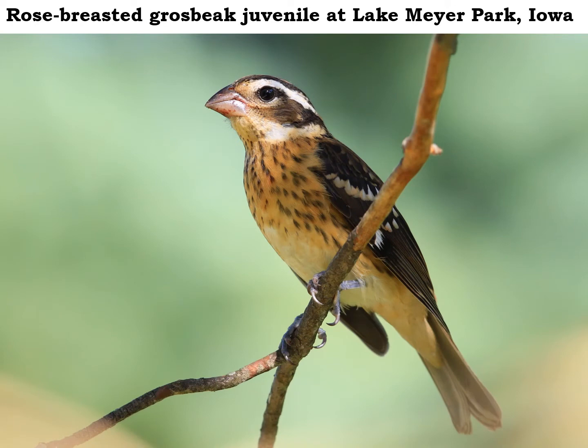If you feed birds in your backyard during the summer and happen to live near a woodland, you might have rose-breasted grosbeaks coming in to sample some of the sunflower seeds that you put out for the cardinals. Male rose-breasted grosbeaks are pretty unmistakable with their beautiful rose-colored chest, but females and juvenile birds look much like just big brown sparrows.